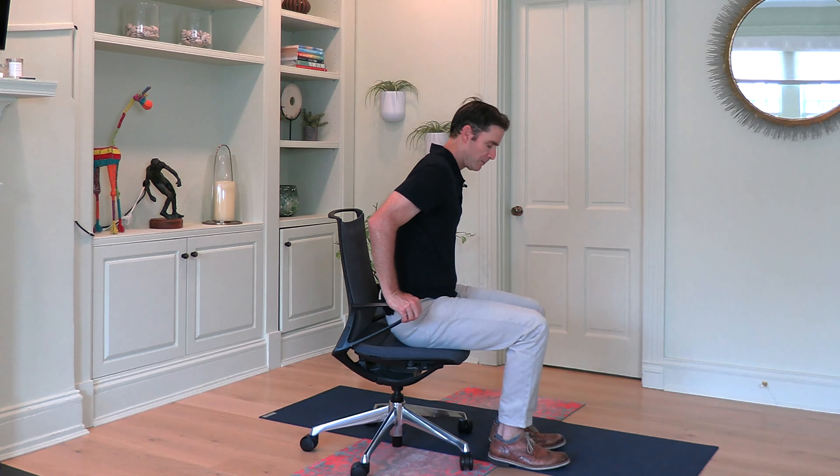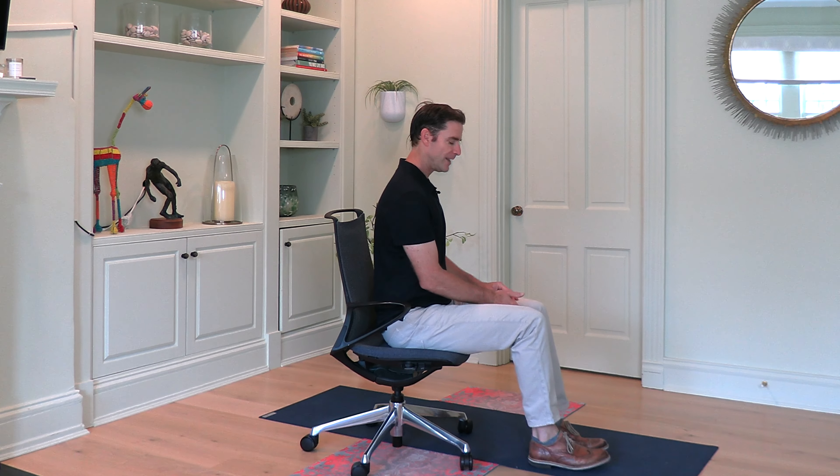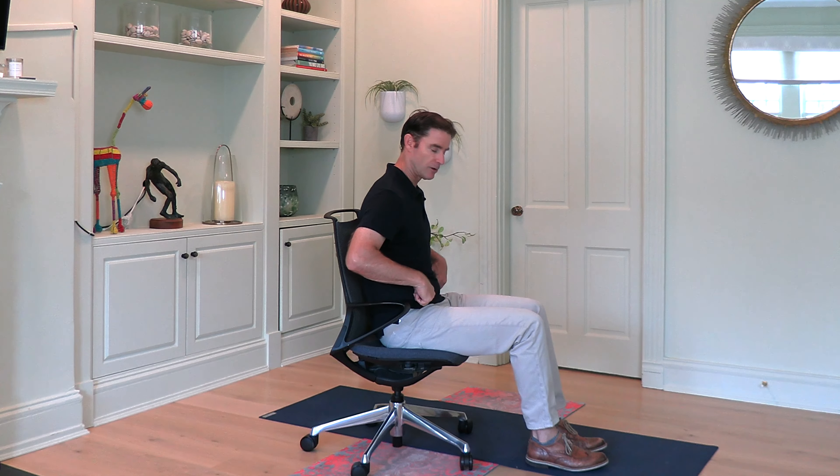The muscles on the backside of the body need to be shortened — what we call spinal extension — meaning the muscles that bring the shoulder blades back, extend the spine, and bend it backwards, which is what we don't get when we're sitting. We also need to focus on the shoulder joint, the hip joint, the knee joint, and the ankle joint. All the joints need their proper motion, function, and stimulus to maintain balance. That's what these exercises I'm going to show you will do — some sitting and some standing.